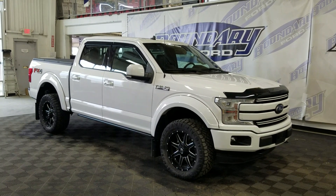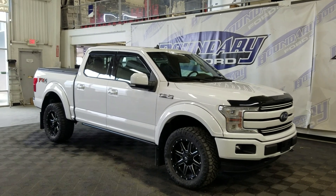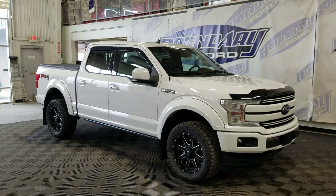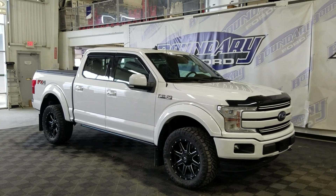Welcome to Boundary Ford, located at 2502 50th Avenue in Border City. Today we're touring this beautiful pre-owned 2020 Ford F-150 Lariat. The exterior color is white, and under the hood is a 3.5-liter V6 engine paired to a 10-speed automatic transmission.